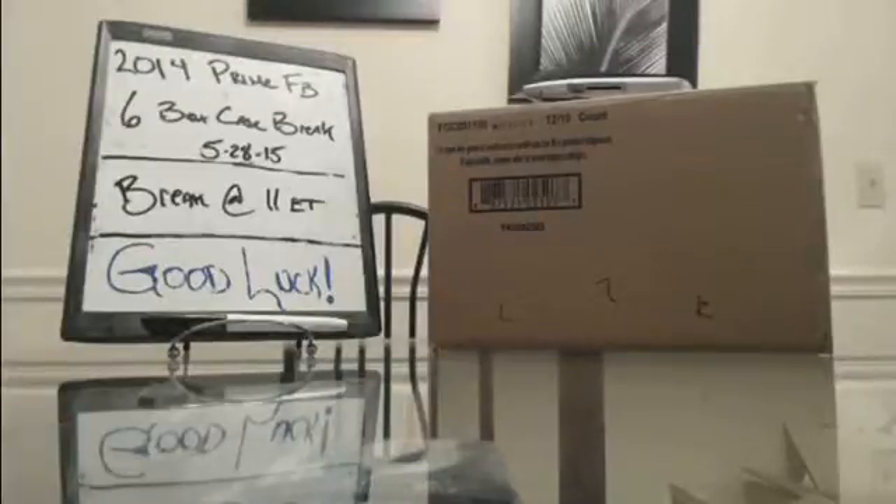What's going on guys? Dustin at Cardboard Hobby here breaking 2014 Prime Football. This is a six box case break. The date is May 20, 2015. Our teams and owners go like so.